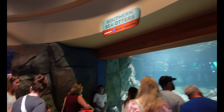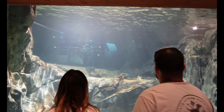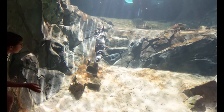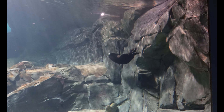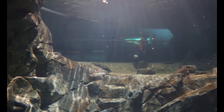Over here we've got some Southern Sea Otters. Here he comes — let's get some footage. I love the sea otters. She's so cute. Southern Sea Otters.